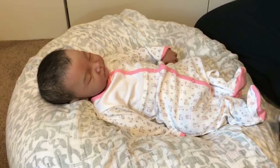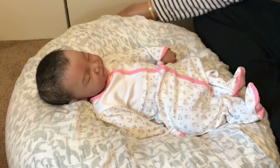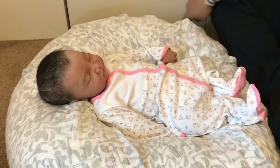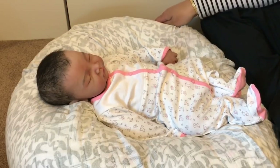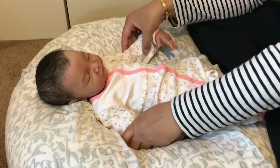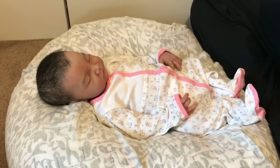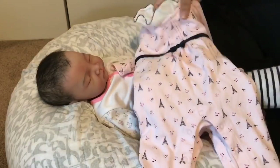Hi guys, it's Lynn with Littlefoot Nursery and I'm here with baby Melina. This is actually Melina, not Aria — I totally got mixed up last time I did a video with Aria, thinking at first that she was Melina. And then I realized, wait a minute, this is not Melina, this is Aria. So anyway, this one is Melina.